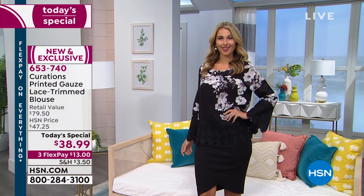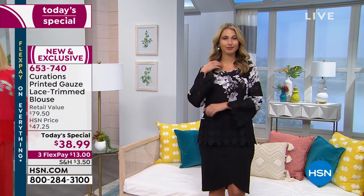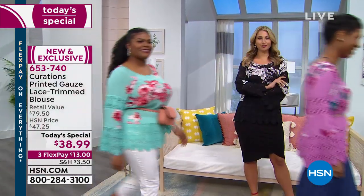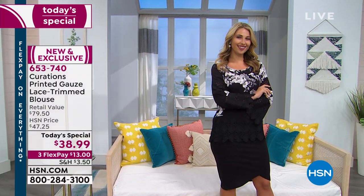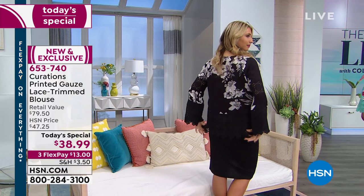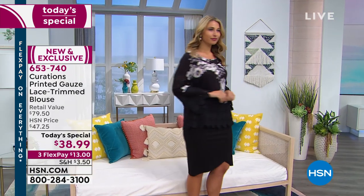How many left in the black? The black is the number one choice here — very popular. But they're all popular; this is flying out the door. It's only $38.99.